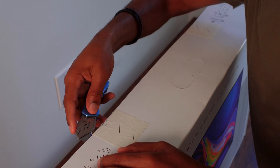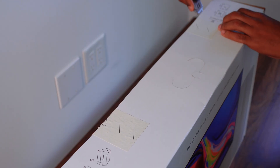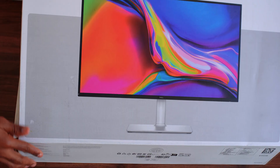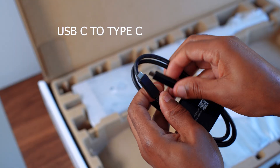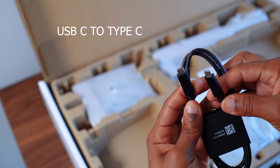Hey everyone, welcome back to the channel. As you can see from the b-roll, I'll be talking about my new monitor from Dell. Before I went ahead and made this purchase, there were some criteria that I was looking for, since I will be using it for video editing, gaming, and overall productivity.